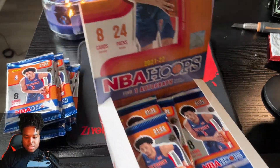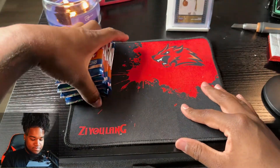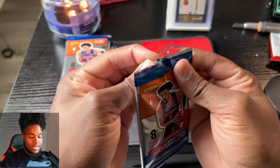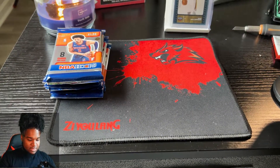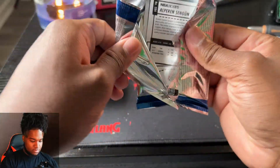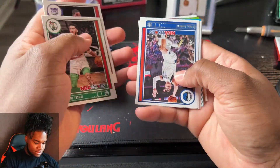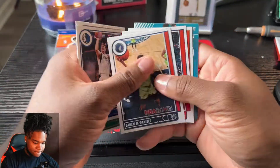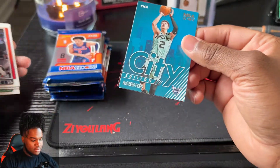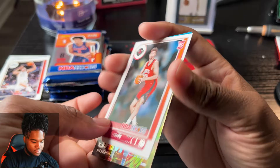We're gonna do 10 of these hoops just as a bonus for y'all. Let me find a perfect angle - yeah, this is a good angle. Let's get right into it! We got Tristan - I'm not gonna say everybody's name, gonna get right to the inserts. A city edition with LaMelo - okay, starting off on a good note! Got a Jam-Tastic Ben Simmons and a Homeperm Sengun.